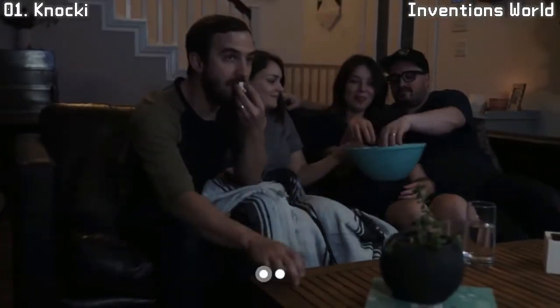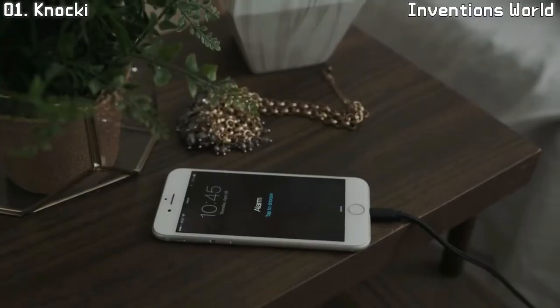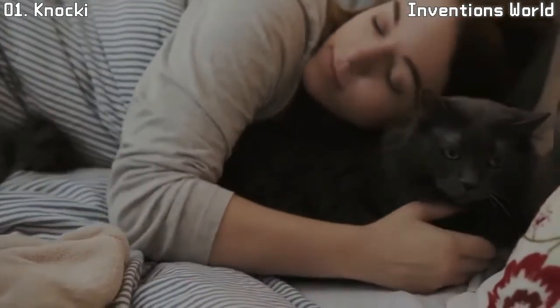Put one in your living room, or the kitchen, or even your bedroom. Imagine rolling over in the morning and tapping a simple pattern anywhere on your nightstand to snooze your alarm and start the coffee maker without even opening your eyes.